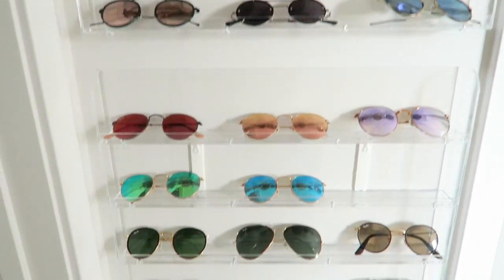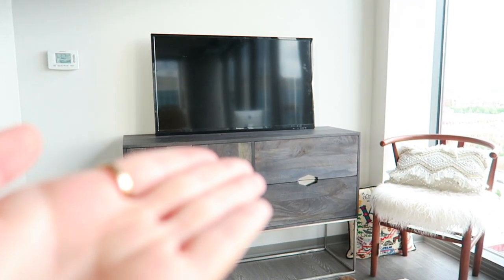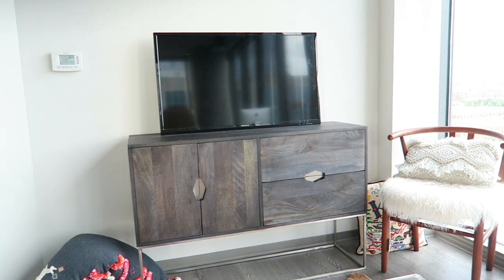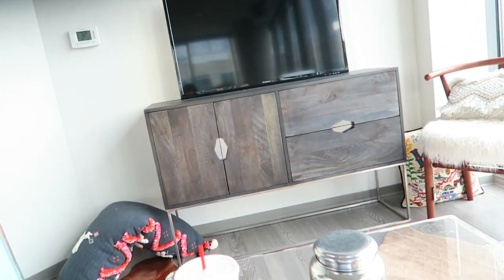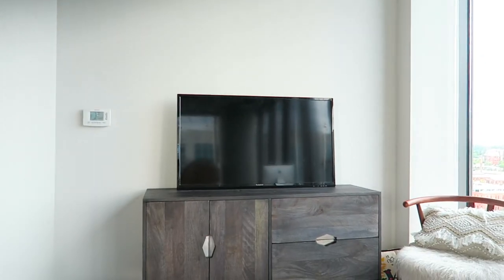I forgot to tell you guys — to add to the series of unfortunate events, my dad shattered my TV while moving, on accident. So I have to get a new one. I'm thinking this size will be perfect, and I'm thinking a cow skull right up there.